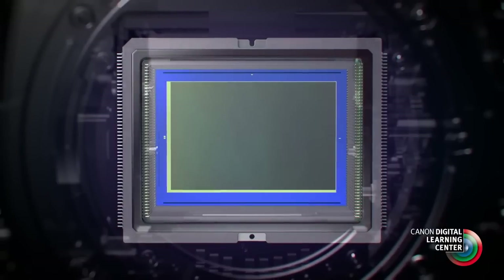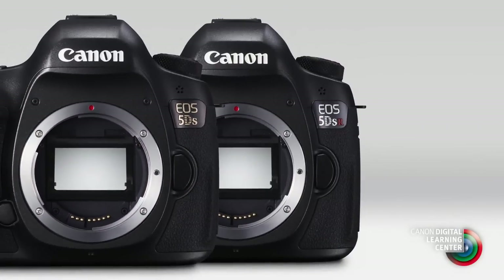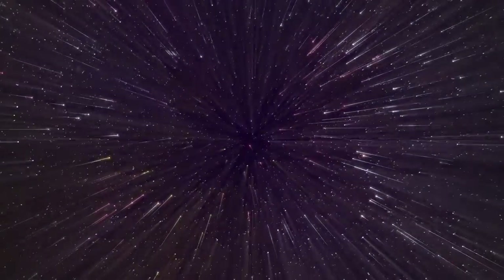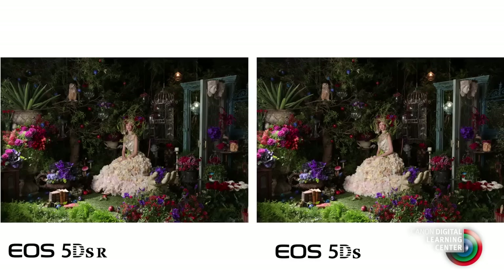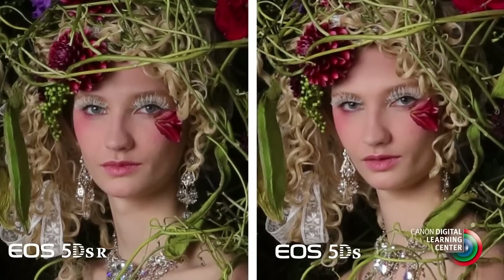A couple of points about the 50.6 million pixel CMOS sensor on these cameras. It's identical on both the S and SR models. As a point of comparison, the size of each individual pixel on this sensor is about the same size as those on the sensor of an EOS 7D Mark II. The only difference between the 5DS and the 5DSR model is that the 5DSR cancels the effect of the low-pass filter to give us a little more sharpness in some situations. This means that the SR model may be even better suited for photographers requiring maximum sharpness and detail.